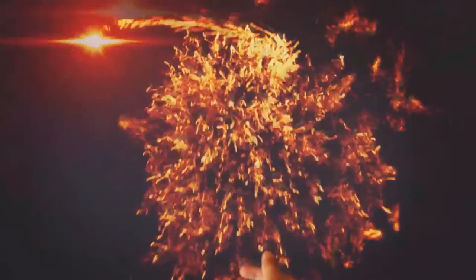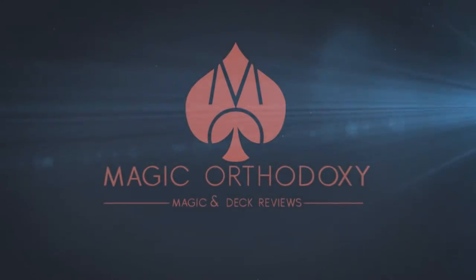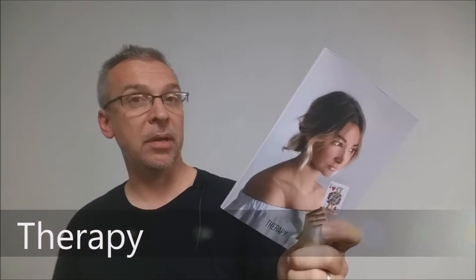Hey everybody, welcome back to Magic Orthodoxy. My name is David and this is a Magic Review. Today is a book review. It's a new book called Therapy by Daniel Schneider.